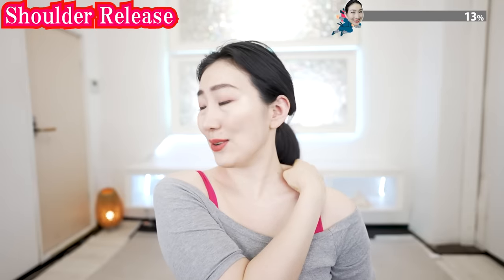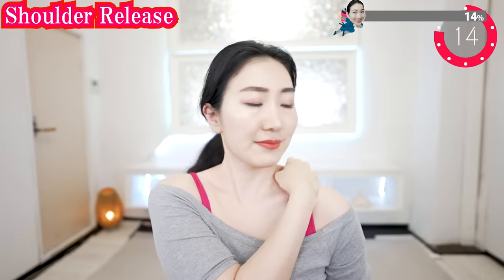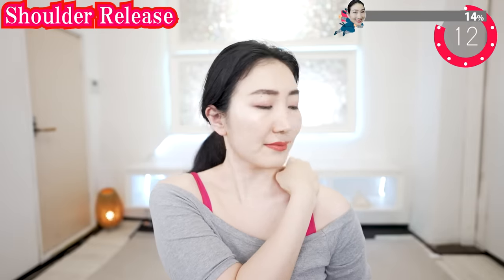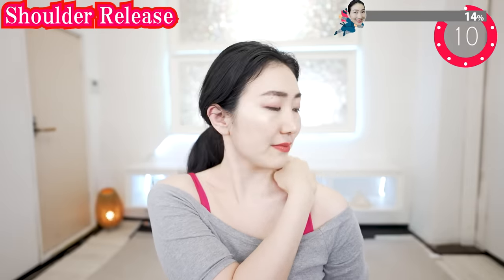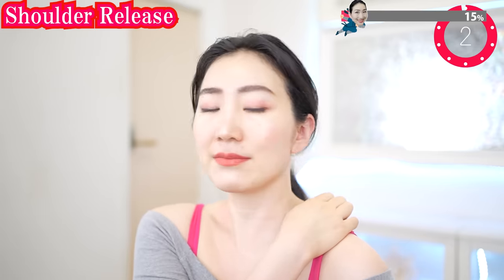Now let's grab your shoulder muscle like this, and slowly turn your face right and left. Very slowly. Now the other side.